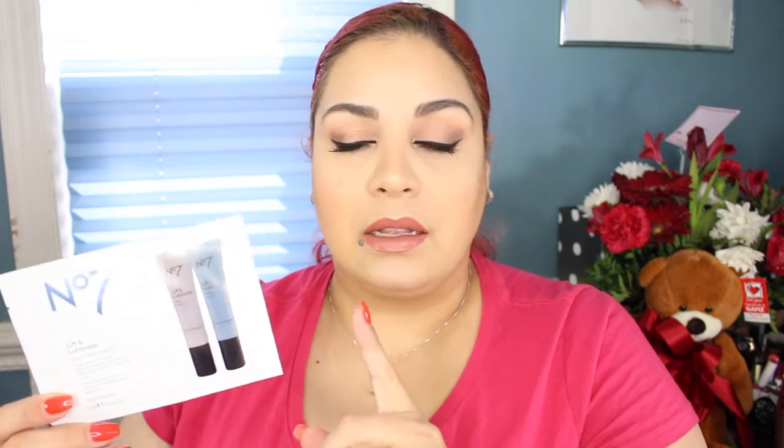The next sample is from No. 7 Lift and Illuminate Day and Night Serum. This is a Boots brand — Boots No. 7 — and they sell it at Target. I can't wait to try this; I might try it tonight because I need some lifting and illuminating since I'm so exhausted. Thank god for makeup because otherwise I would look a hot mess.